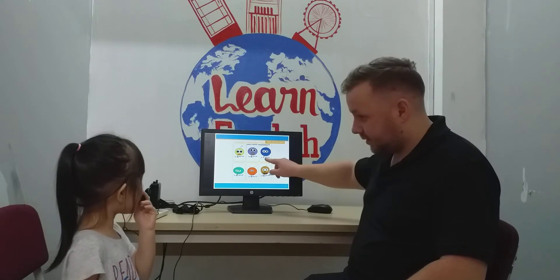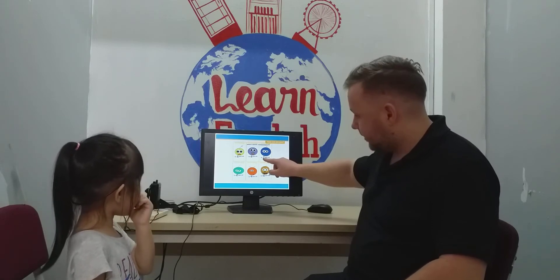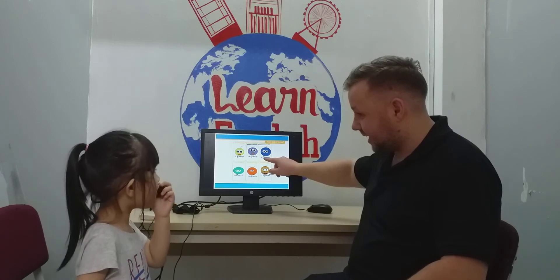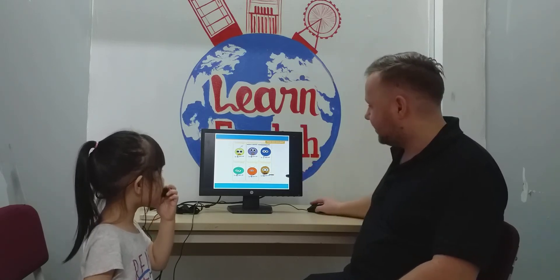How old is he? Four years old. Not four. He's seven. Seven. Good.